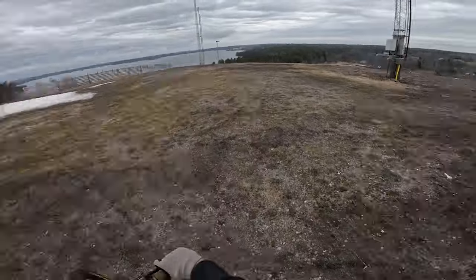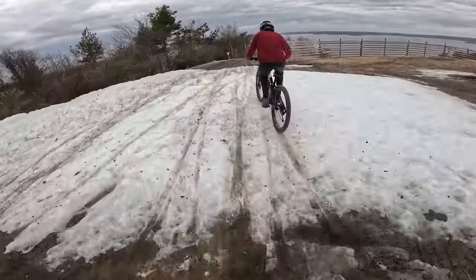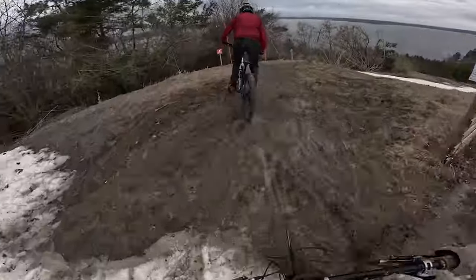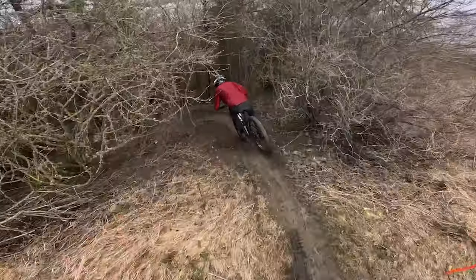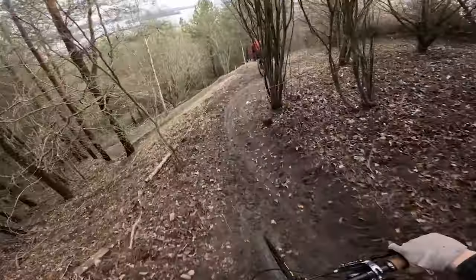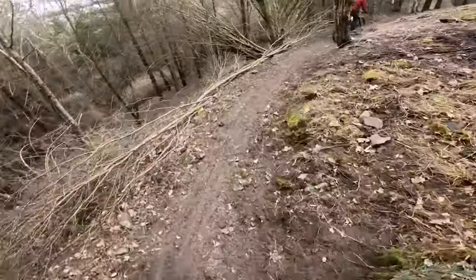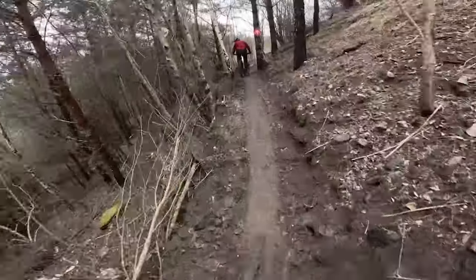Now we're going to be following enduro dad Villay Limbaum — off he goes. I'm in a canyon sandwich today. Little drift straight out the gate! First time Villay's in front today and he's absolutely hauling — man's just gone straight into race mode. Firing some warning shots for the Capla Enduro in a month's time.